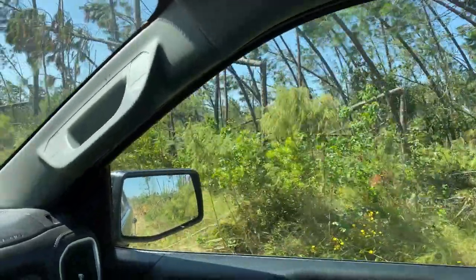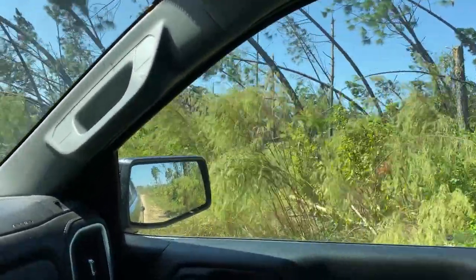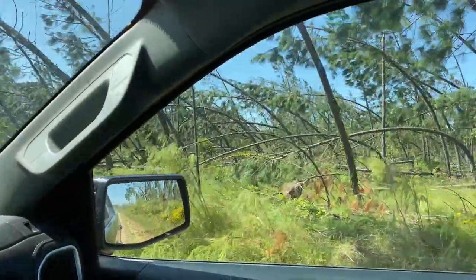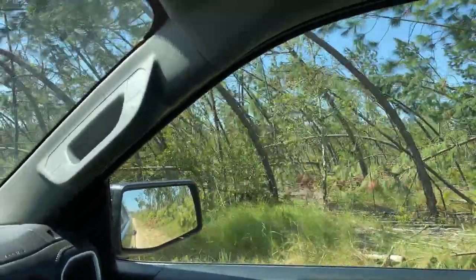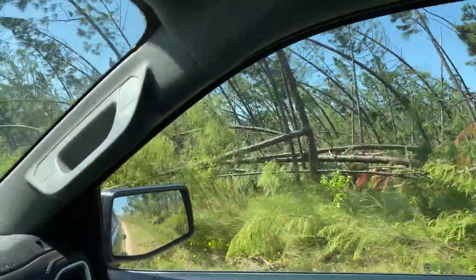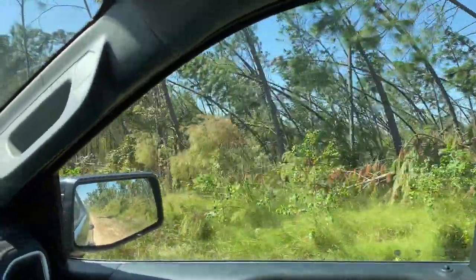I told you I was going to show you some of the stuff they've got tore up down here. This is one of the tracks as I'm leaving out. I got kind of behind on time so I'm not going to get to show a whole bunch of stuff, but this is some of the stuff they have to pick up down here. It is unbelievable how much worse the damage is - as y'all can see, we've driven almost a quarter mile and it's just all leaning and bowed and tore down.